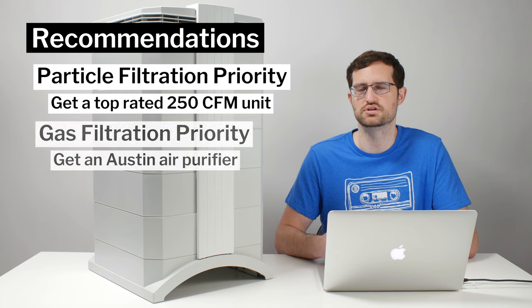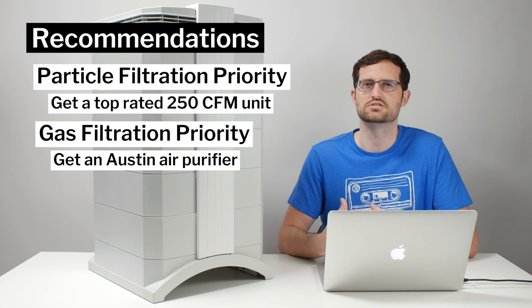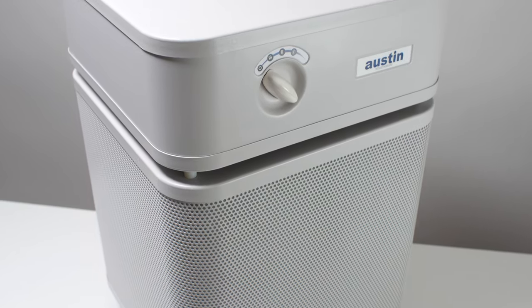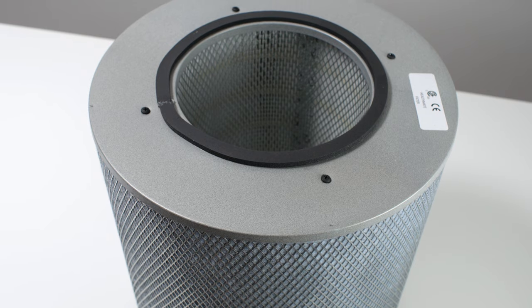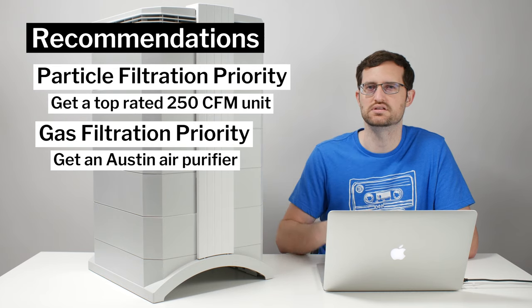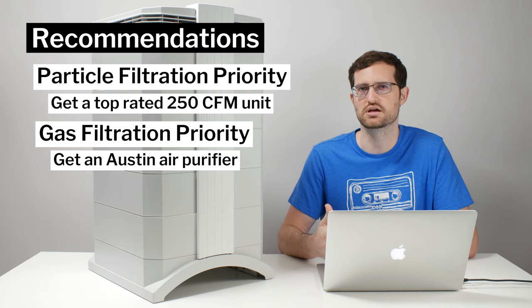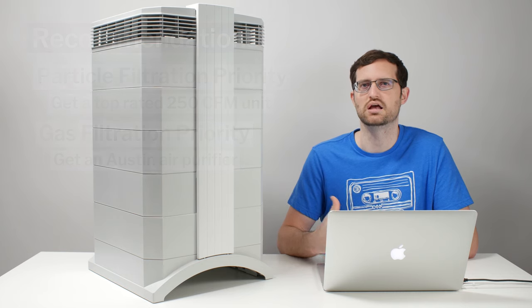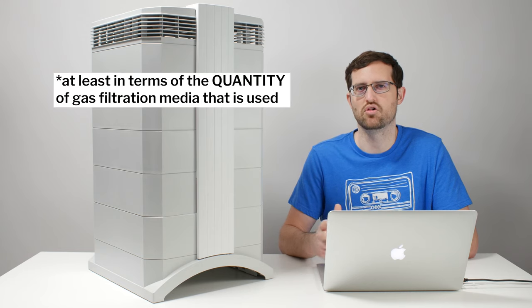If your primary concern is gas filtration — things like VOCs and odors — there are also less expensive options. The Austin HealthMate or HealthMate Plus comes to mind. The Austin HealthMate, for example, comes equipped with a gas filter containing 15 pounds of activated carbon and zeolite, compared to 5 pounds in the Health Pro Plus and 12 pounds in the GC Multigas. The Austin tends to run $500 to $600, making it a much less expensive option that actually does an even better job at gas filtration than any IQ Air unit.